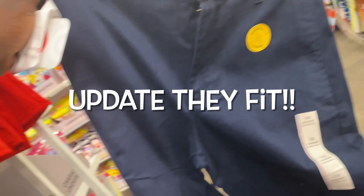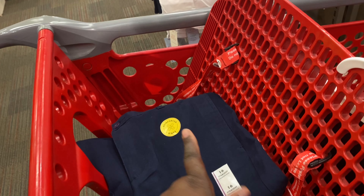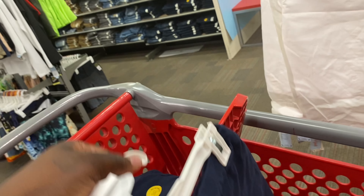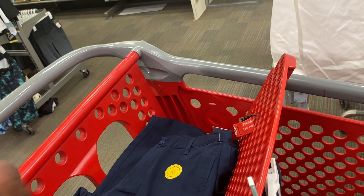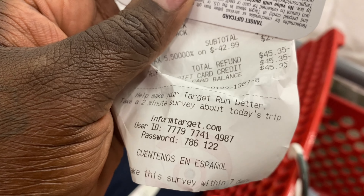I have a size 14 at home already that I bought earlier, but then I remembered about the Kate and Jack program. So these two pairs for Antonio are $12 each, and the skirts are $12 each as well. So that is $48 total. Let's see how much is on my gift card — my gift card is $45.38, so I'll just have to pay the remaining difference.